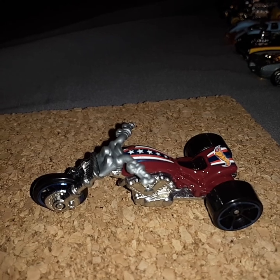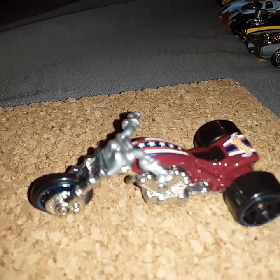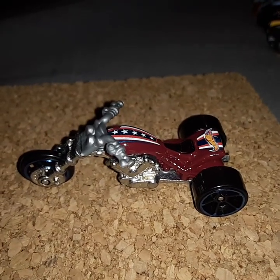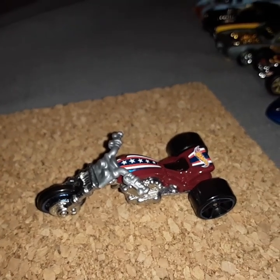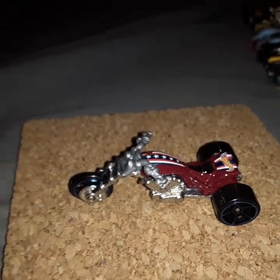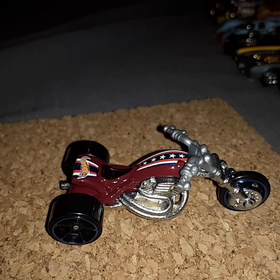I figured I'd throw this in with the mix because it's a trike from Hot Wheels. You can see the engine right there because it's a motorcycle or trike. I have a few in my collection and figured there's an engine right there so it counts. You can see the exhaust coming off it and everything.